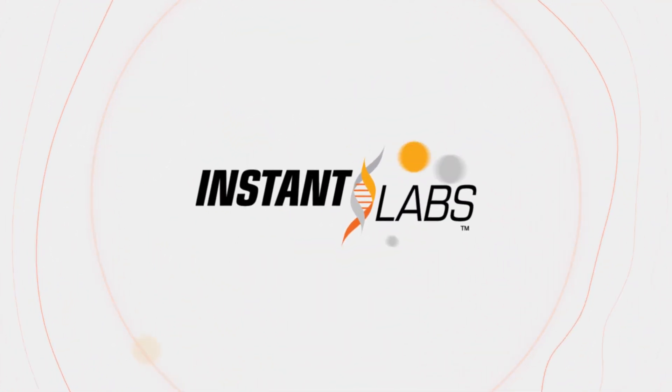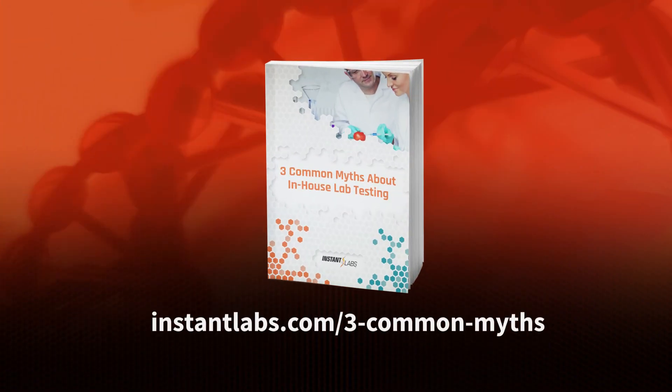Instant Labs' lab-in-a-box solution — making a complicated industry simple. To learn more, download our free e-book, Three Common Myths About In-House Testing, now.